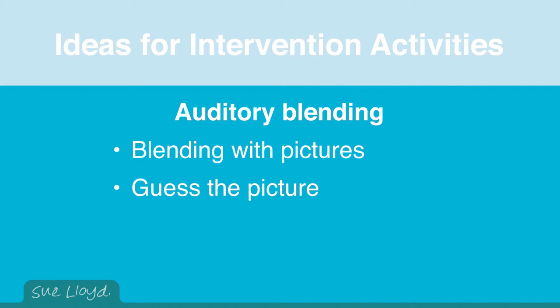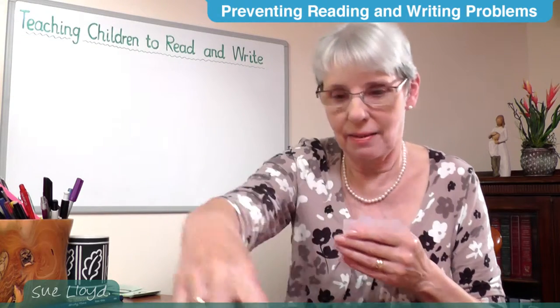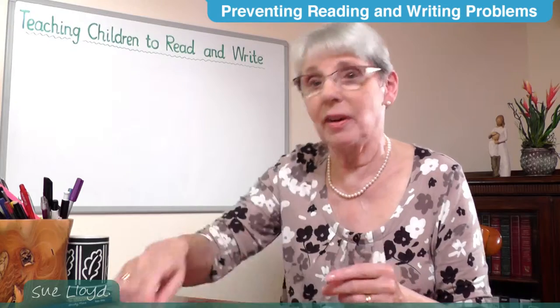Alternatively, you could play the game 'Guess the Picture.' You hold the picture and say to the child, or to the group — several children can do this — 'In my hand is a...' and say the sounds. Advice about obtaining pictures for activities like these can be found in the resources section on the home page.